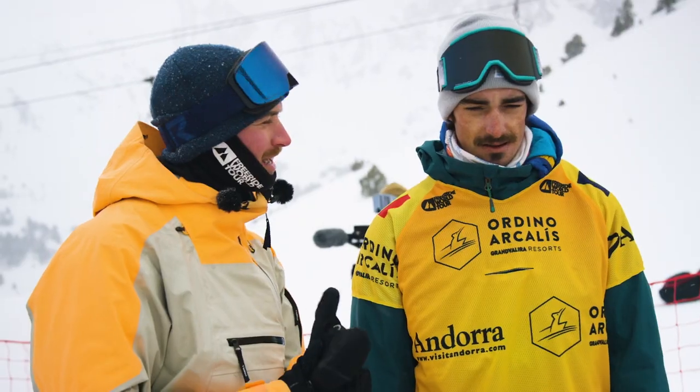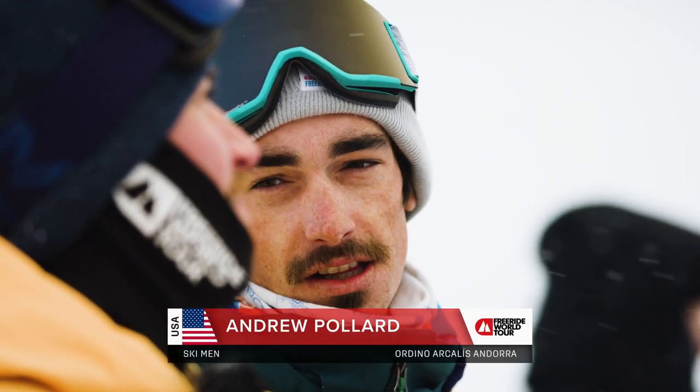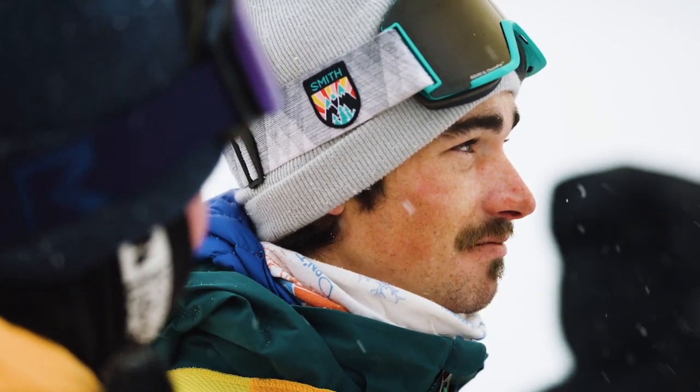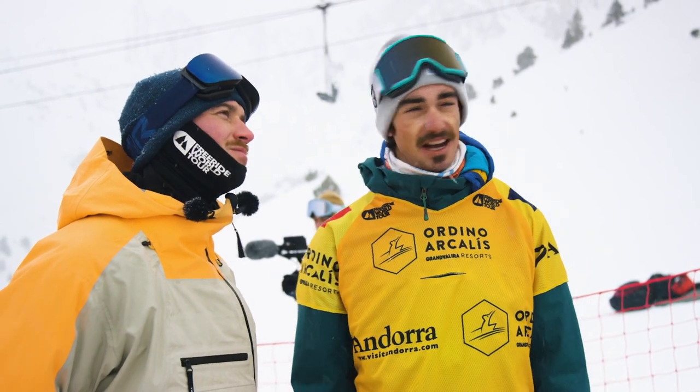How do you sort of assess and pick your line? I like to inspect the whole venue and look at all the different features you could hit. So if we show up tomorrow and one side of the venue gets really good snow and the other gets scoured by the wind, you know what to do and you don't have to make up a plan on the fly. Trying to keep all your options open so you can look where the good snow is and ski it, and not go where the bad snow is, hopefully.